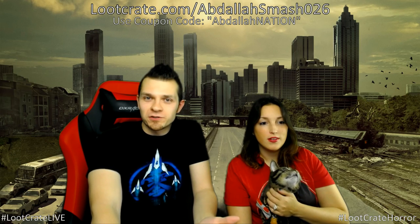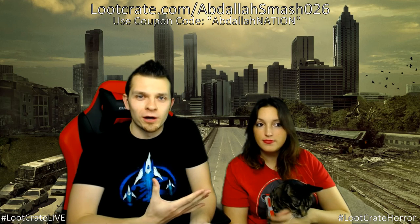What's happening everyone, it's Abdallah here along with Jess and Gizmo, and we are back with another Loot Crate live. In case you guys don't know, we do a lot of Loot Crate unboxings on this channel, which is pretty awesome considering you guys get the first look at all these awesome items.